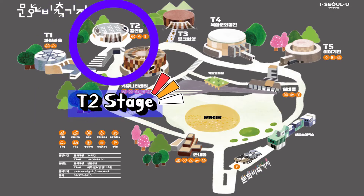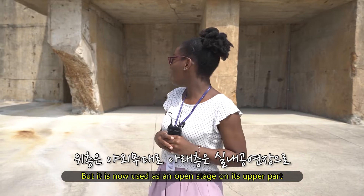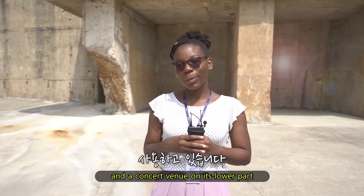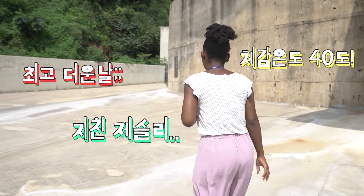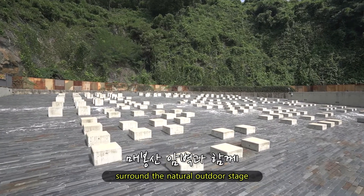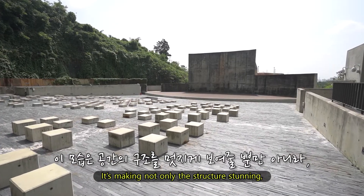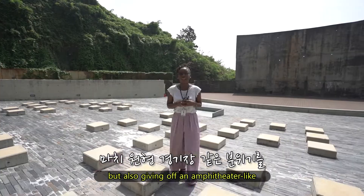Now let's go to T2. This tank used to store diesel, but it is now used as an open stage on its upper part and a concert venue on its lower part. The tank's uniquely shaped retaining wall surrounds the natural outdoor stage with the mountain rock wall, making not only the structure stunning but also giving off an amphitheater-like atmosphere.